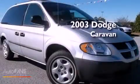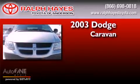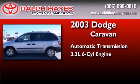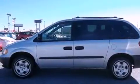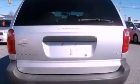This is a 2003 Dodge Caravan. This minivan has an automatic transmission and a six-cylinder engine. Features include air conditioning, a passenger side vanity mirror, a passenger side airbag, and an auxiliary power outlet.